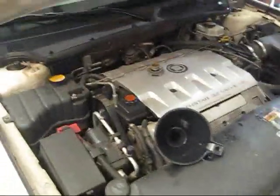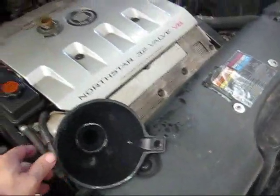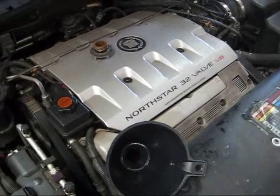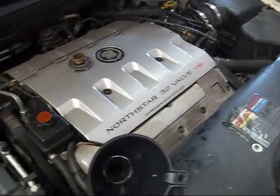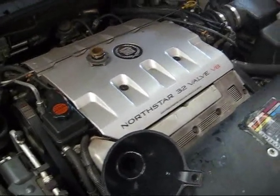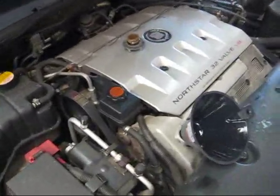Back on top of the Cadillac, we're ready to fill the oil. I've got a clean funnel in here. A 32-valve North Star holds more than your normal V8 — this one holds approximately seven and a half quarts of oil. Begin putting oil in and meet me back here once it's in.